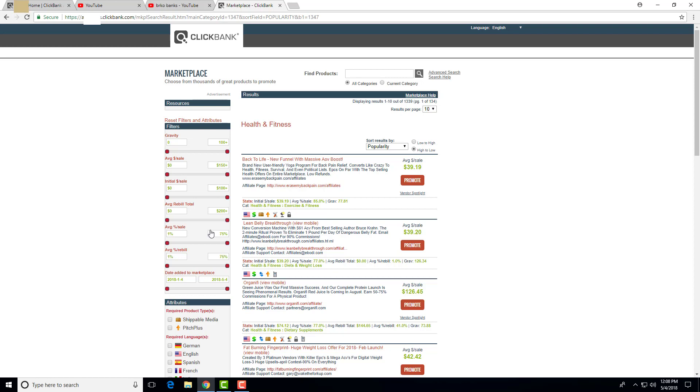Now we want to find products with a nice average per sale, good gravity, and we also want to check out the landing page — if it's an ugly landing page, I wouldn't promote it. For example, this product has almost $40 average per sale and 85% commission, which is really good. I promote products from 75% commission and up. The gravity is above 30, which means affiliates are already promoting it and making sales.